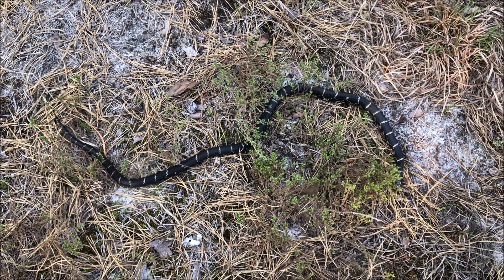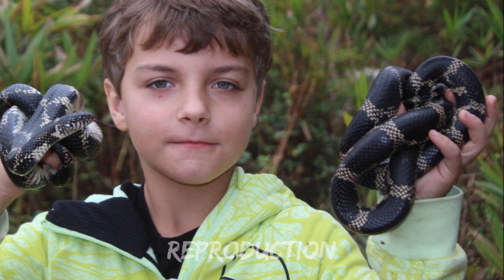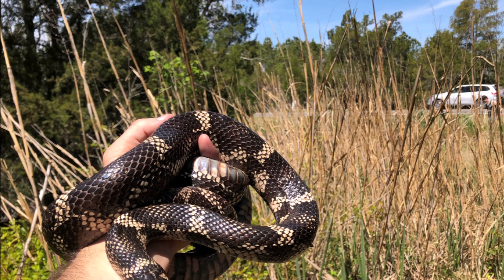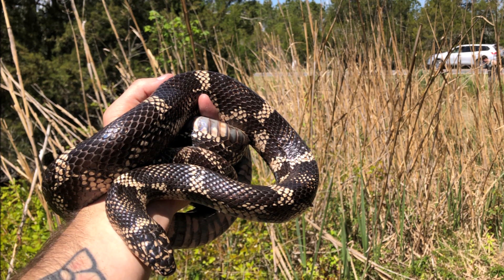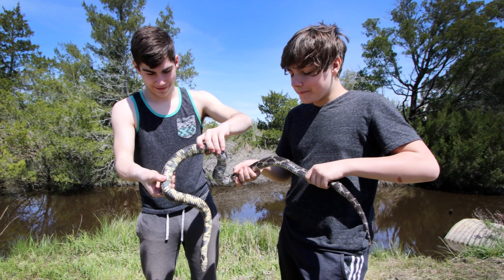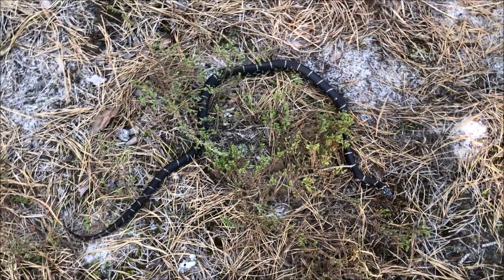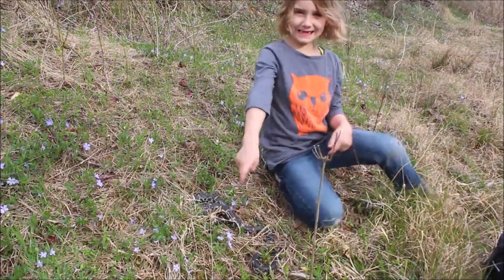Fact number seven: reproduction. Eastern kingsnakes probably mate in the spring. In June or July, a clutch of three to twenty-four eggs is laid in rotten logs, sawdust, soil, or sometimes under leaves. Hatching occurs in August or September. Although adult eastern kingsnakes can reach four feet or more, hatchlings come out ranging between nine and a quarter inches to twelve inches, and they look exactly like their adult counterparts.